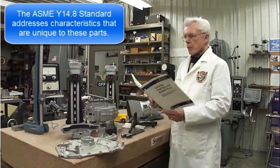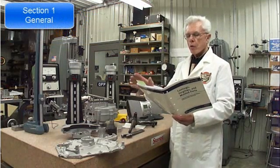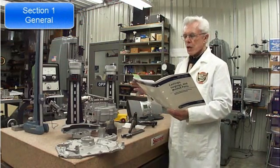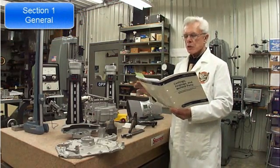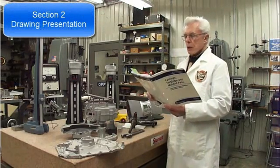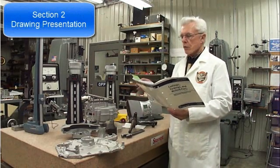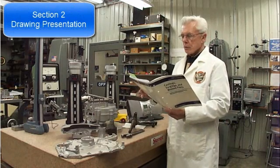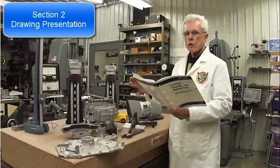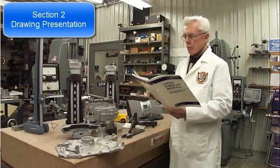The standard is comprised of about five different sections. There is a general section that discusses the scope and real goal of the standard — it has different units, references, figures, notes, and addresses dimensioning and tolerancing. Section 2 is Drawing Presentation, which gets into things like whether you should have separate view drawings — one for the casting, another for the machining, another for secondary operations — or whether you want to combine them all into one drawing. The standard offers guidance on making that decision.